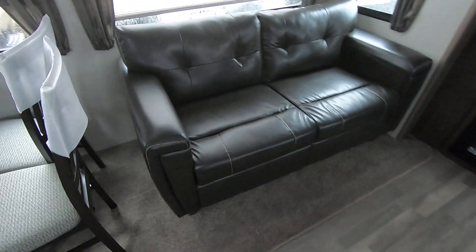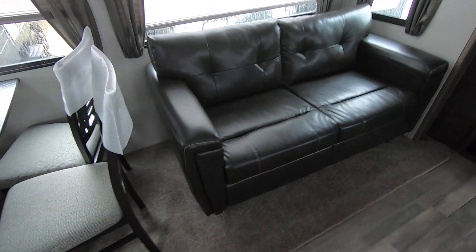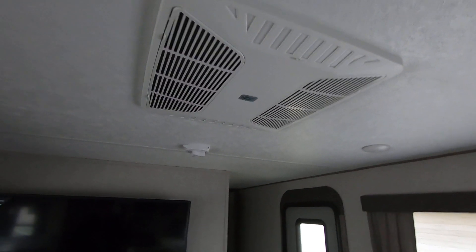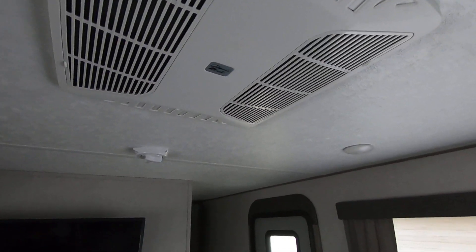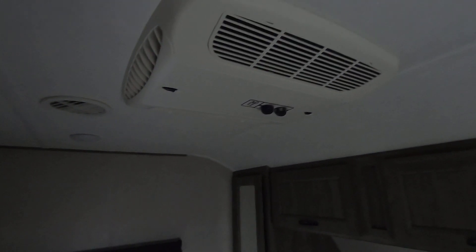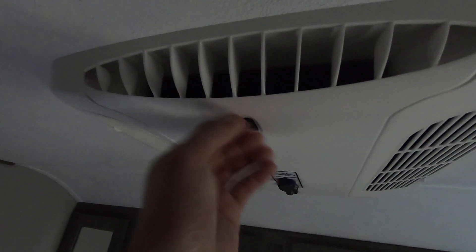The couch is a trifold — you can sleep two adults on there comfortably if you ever have guests. This unit also has two ACs, which is really great, and it is ducted. The Vibes have really great insulation, so during the summer it'll keep it plenty cool, and during the winter it traps heat. These are Coleman ACs, which are preferred versus other brands. If you like to sleep cold, you have an AC right here with some control over the airflow from the vent as well.